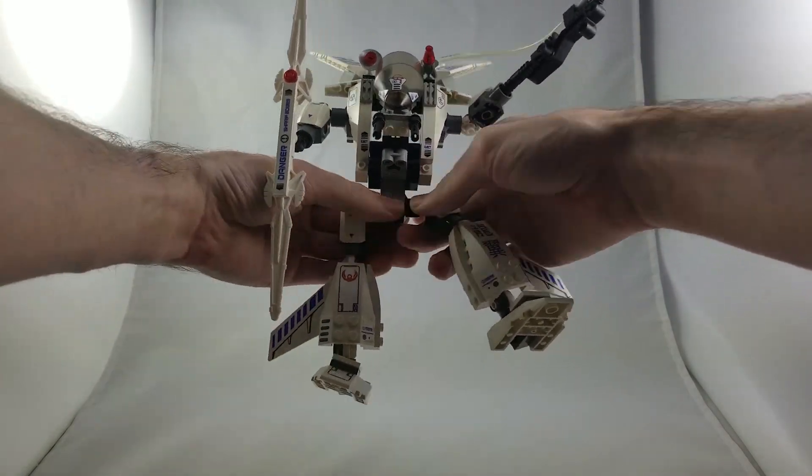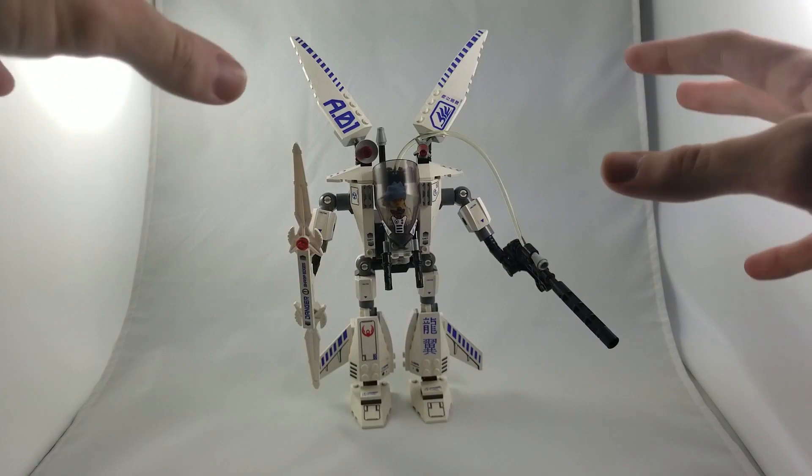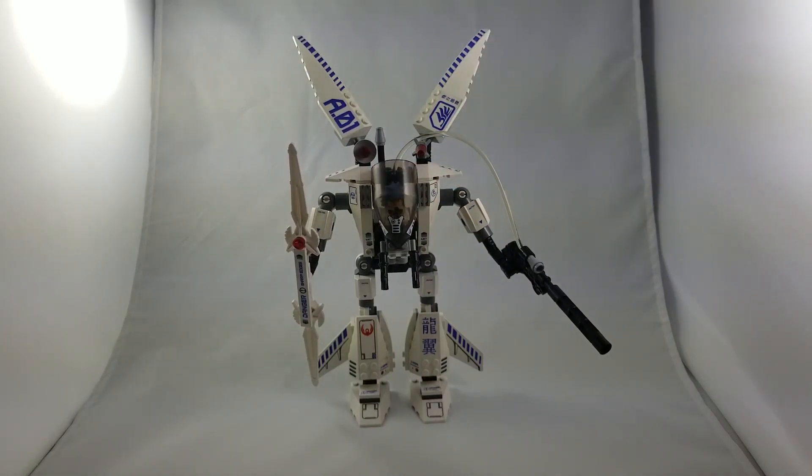This set has a couple of functions aside from the posability. First of all, you have the ability to open the cockpit and have the pilot come out. And then the main gimmick of this particular wave of sets was the ability to light up. I'm going to show you what that would look like — it's really hard to tell with the lights on, so I'm going to shut them off for a second. The way it works is there was a little lever on the back of the set that you would push down on, and the whole internal mechanism of the set would bend to press the button inside, lighting up the brick and the tube and all the way down to a laser sight at the end.